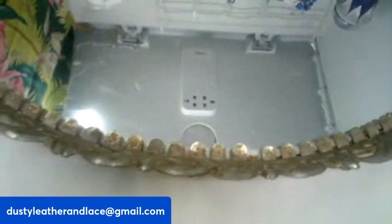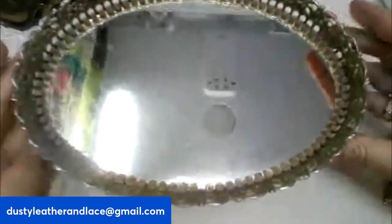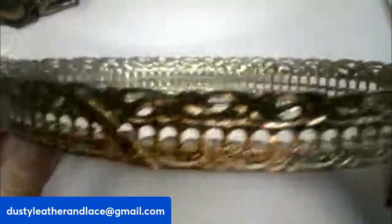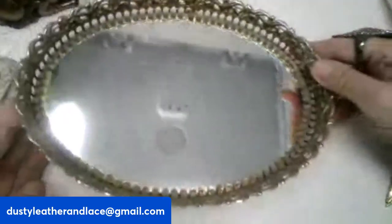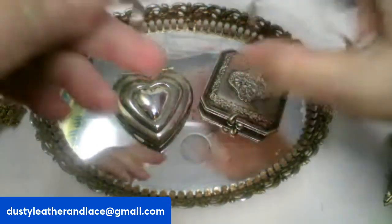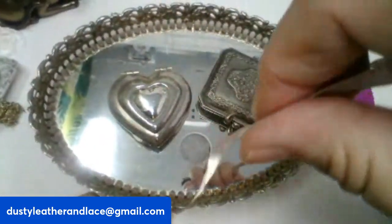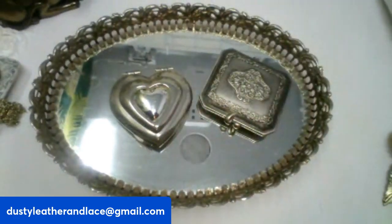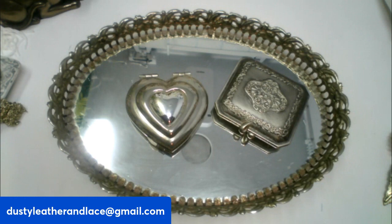For number twenty-four I have a vintage vanity mirror — really pretty, in a gold tone filigree. It's a nice medium-sized one. Let me measure: it is nine and a half inches wide, seven inches high, and one and a half inches tall. It is vintage and really sweet. It is $28, number twenty-four.